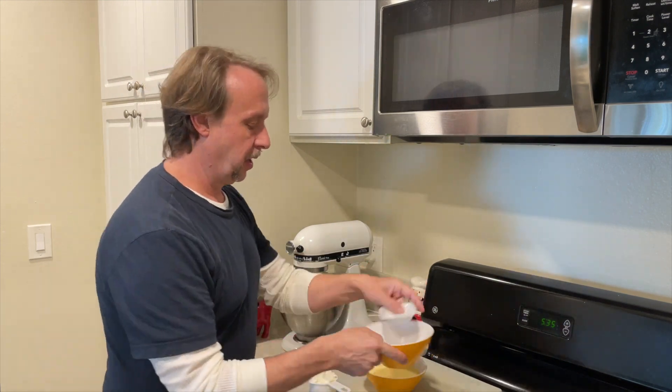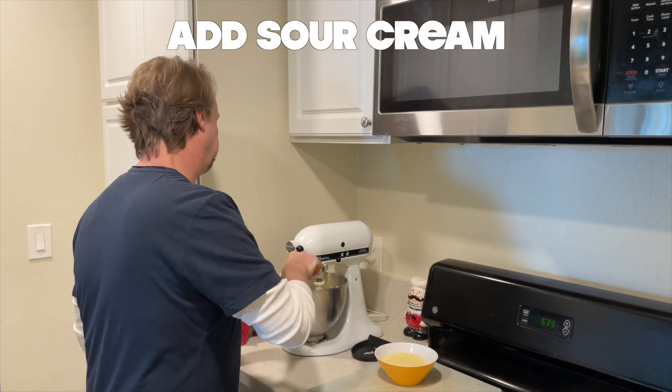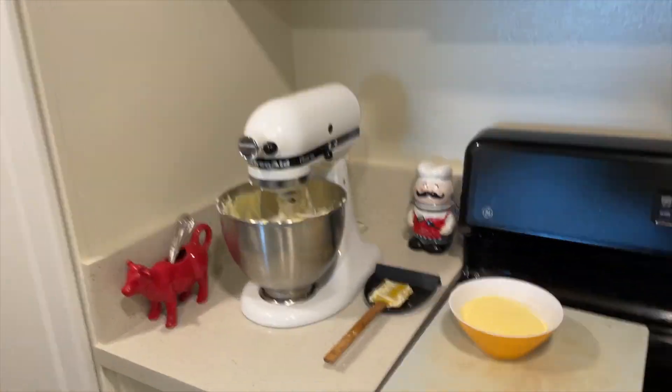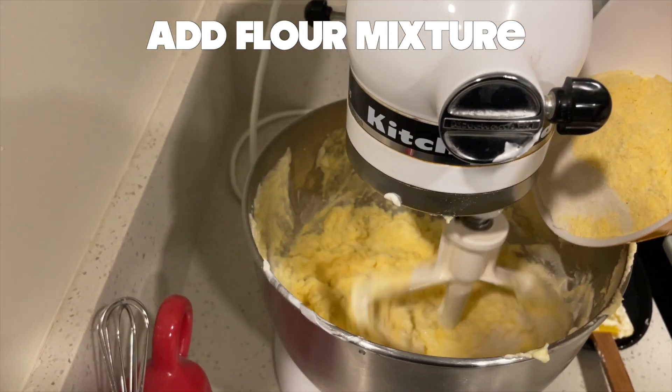Some convenience versions of strawberry shortcake replace the cake with a biscuit or corn muffin. Traditionally, Japanese-style strawberry shortcake uses a sponge cake base and is a popular Christmas treat all over Japan.